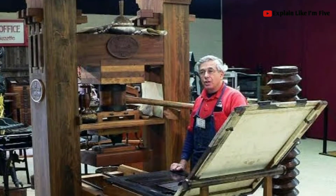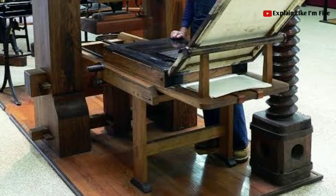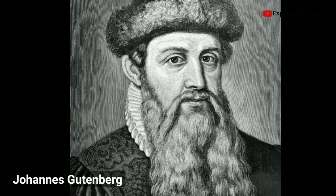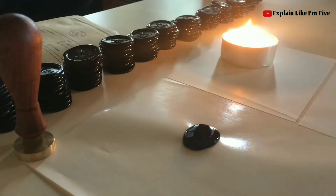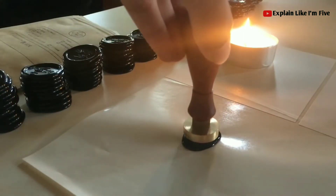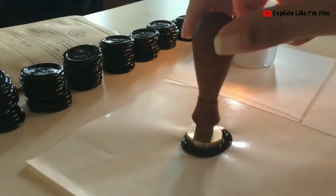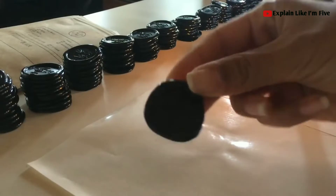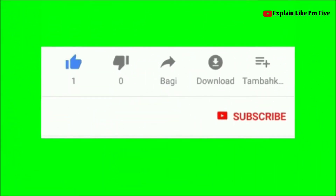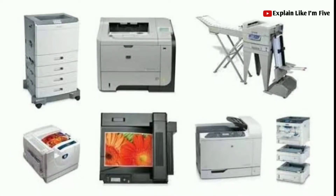We're strolling down memory lane again today, taking a look at the evolution of the printer — where it began and some of the people involved. Printing technology is perhaps as old as the written word. As early as 3000 BC, the Egyptians were using rounded seals to make impressions for royal seals. Printing technology has appeared in different forms. The evolution of printers all started on January 1st, 1439.